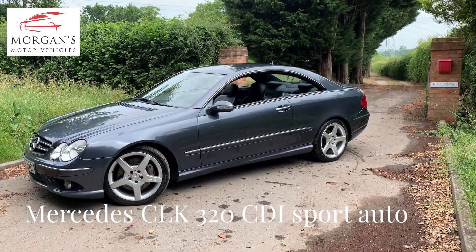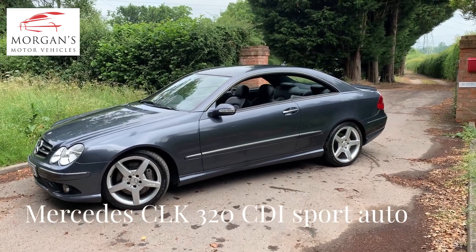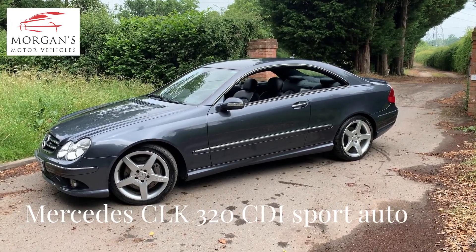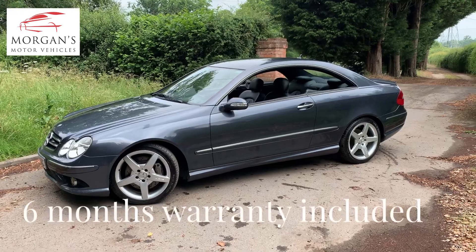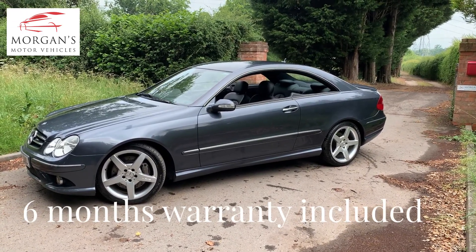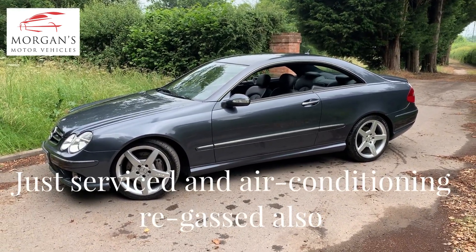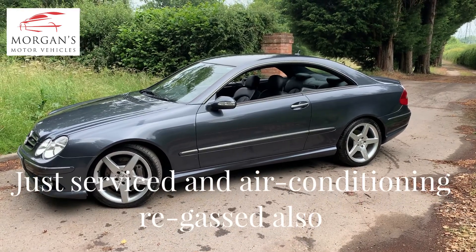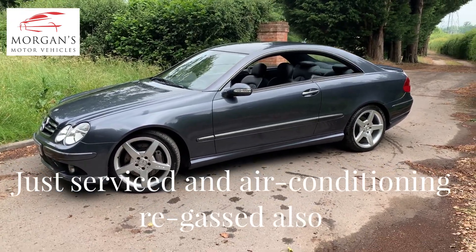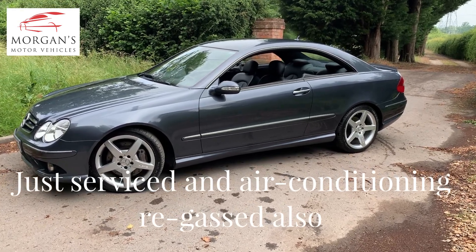Hi folks, thanks for watching. I've got a quick video for you on this lovely CLK 320 diesel sport automatic. It's the AMG line, so it's got the beautiful AMG alloys which will be reconditioned so they'll look fantastic. It's presented in graphite grey with the black leather interior — the car is stunning. It's not indicative of a car that's done 96,000 miles or is 12-13 years old; it is an incredibly nice car in terms of its condition.